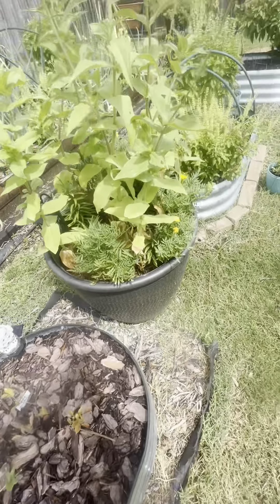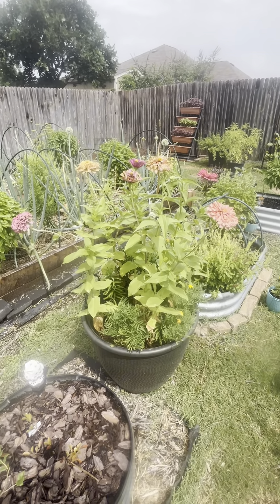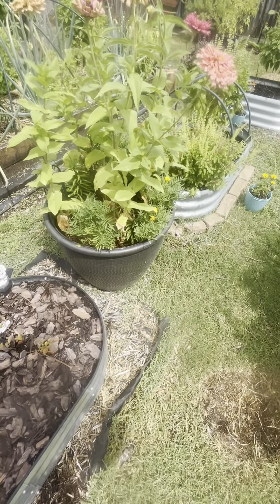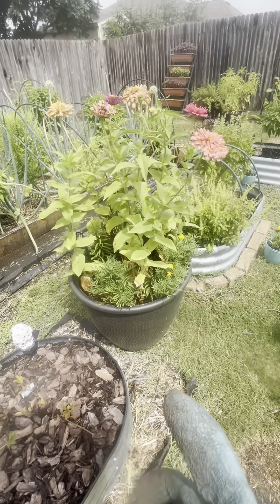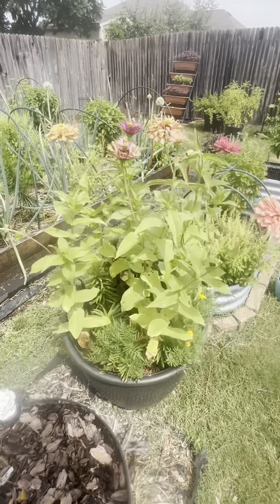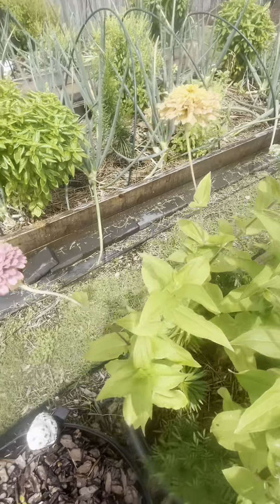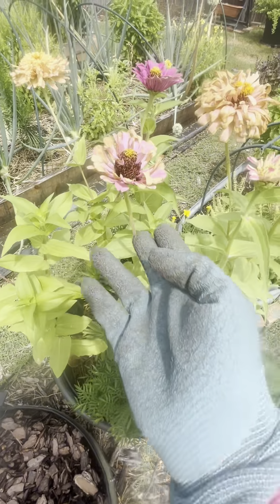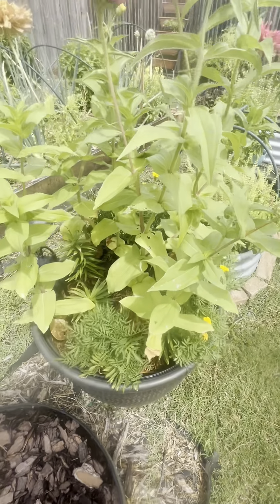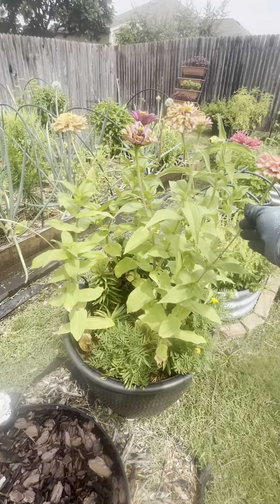Here we have this container full of huge zinnias — I have some cactus zinnias and some dreamland zinnias, all types. Some of them I need to deadhead, but the hummingbirds are loving them. I'll deadhead them once they dry out because I want the seeds, but they're doing really well in this container. I've never seen zinnias grow this long before — that was my first time, so that's exciting.